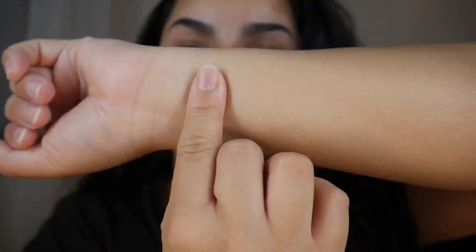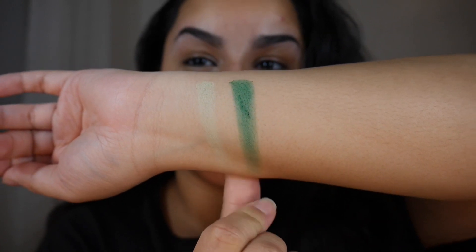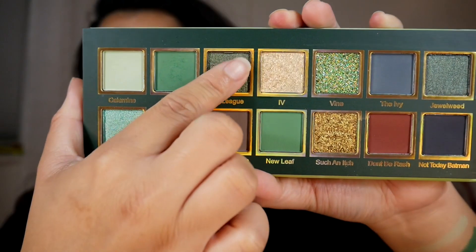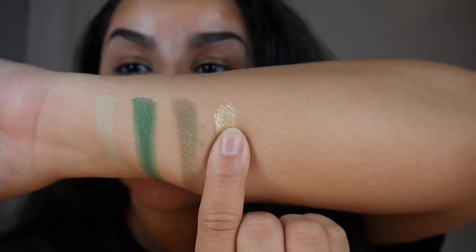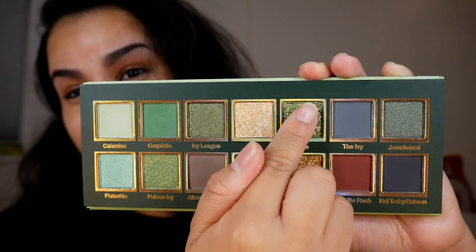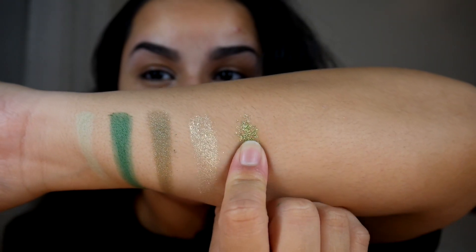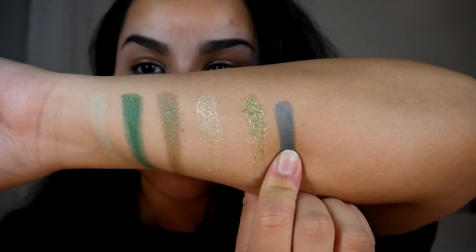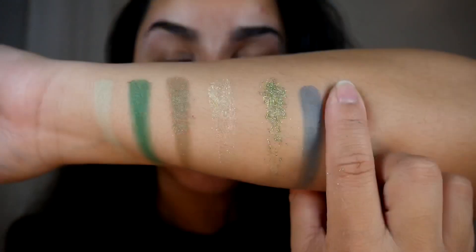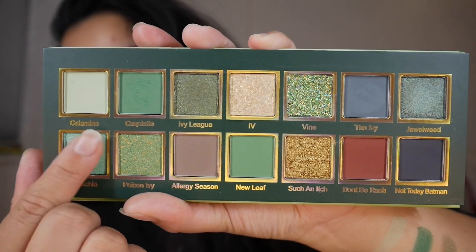Starting off with swatches, we're going into Calamine, then Catqueasle — I don't know if I pronounced that correctly — then Ivy League, then Ivy. Next up is Vine, which is the pressed glitter. I honestly wish there wasn't a pressed glitter in here, but beggars can't be choosers. Then there's the Ivy shade, and Jewelweed — and that is the whole first row swatched out.